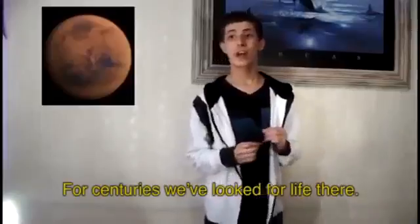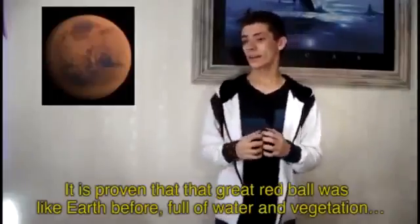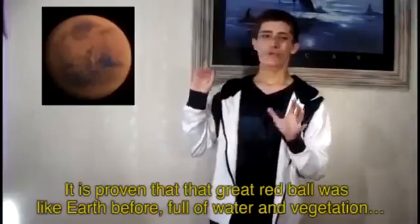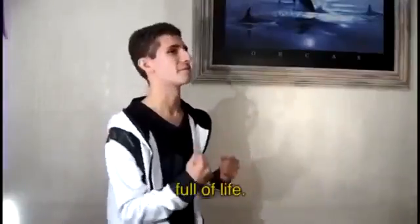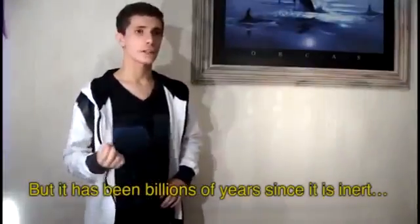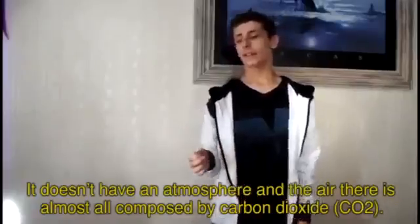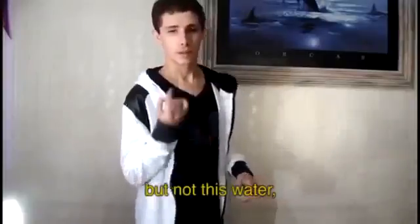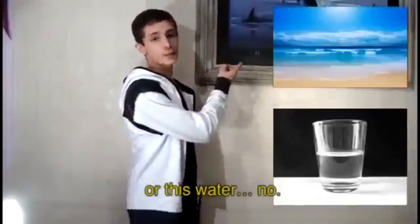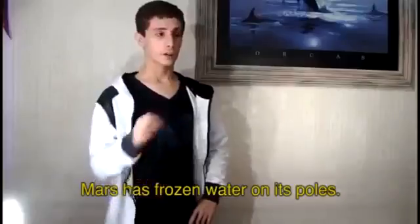Mars! For centuries we looked for life there. It is the planet most resembling Earth. It's proven that the great red planet was like the Earth before — full of water and vegetation, full of life. But it has been billions of years since it became inert. A fossil. It doesn't have an atmosphere, and the air there is almost all composed of carbon dioxide. Mars may not look like it has water, but there is water there — frozen water on its poles.